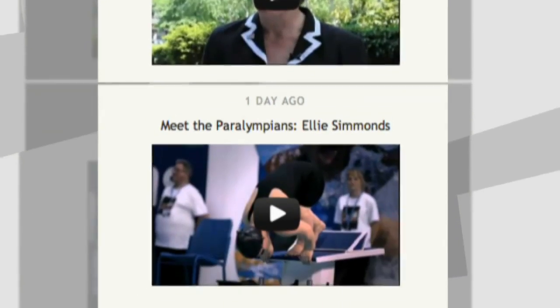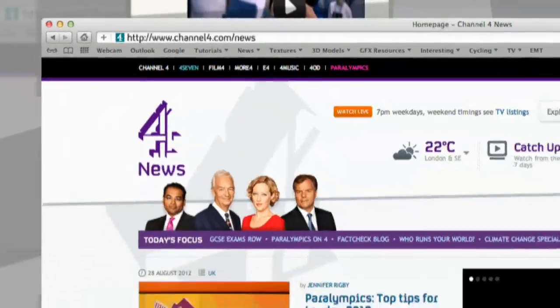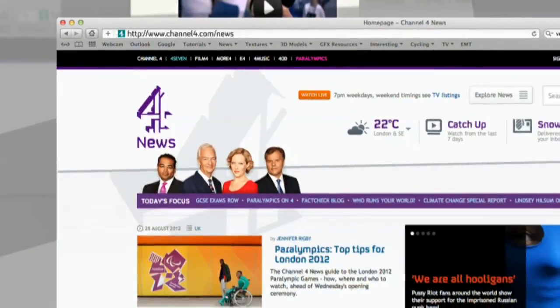Photos, video, Twitter updates and more. Just go to Channel4.com forward slash news. It's cleaner, smarter, easier to use than ever before.